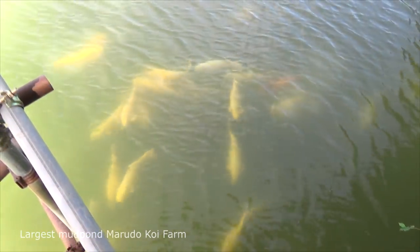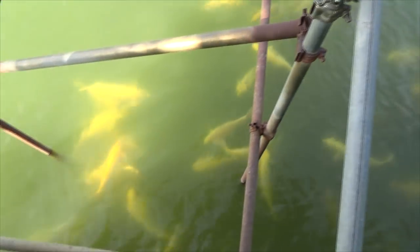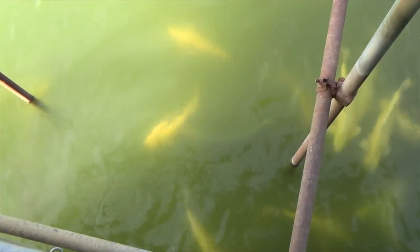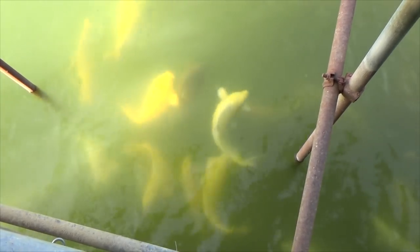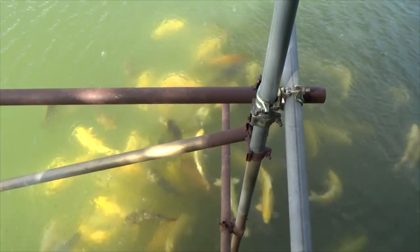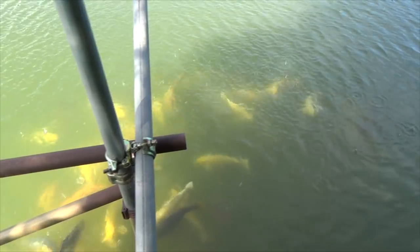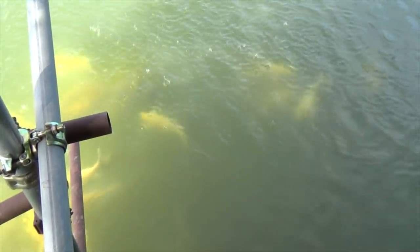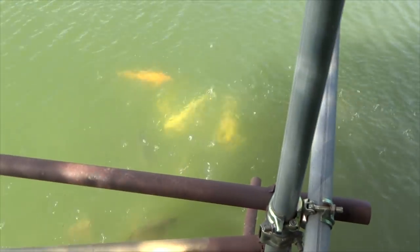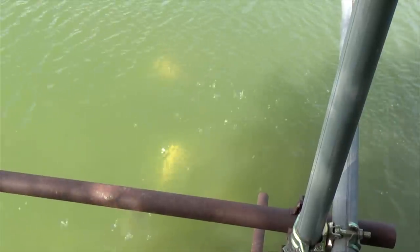Did you think that was a lot of food already? Well, think again, because this is again at the Maruda Koi Farm, their largest mud pond. Especially one-colored koi are in here — Yamabuki Ogon, Chagoi, Karashigoi, Mugashi Ogon. This feeding machine is really providing a lot of food: 3 kg in one run, and that 7 times a day, feeding 21 kg on a daily basis in one mud pond.